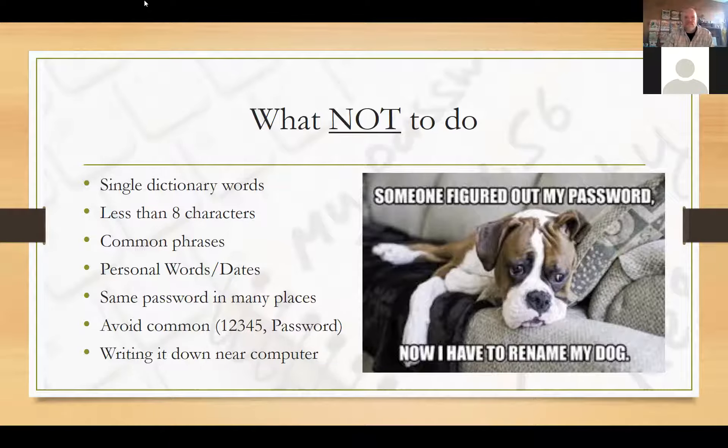We have a Q&A. Jeannie asks: what if I use the same base password but alter it according to the site or account in a way I'll remember? Jeannie, that's fantastic — you're right on it. That's exactly what we want to do. I'll get to that in just a second.